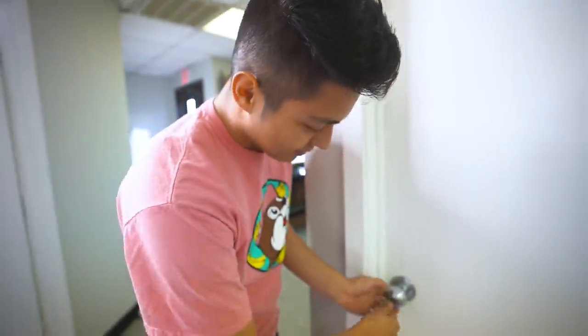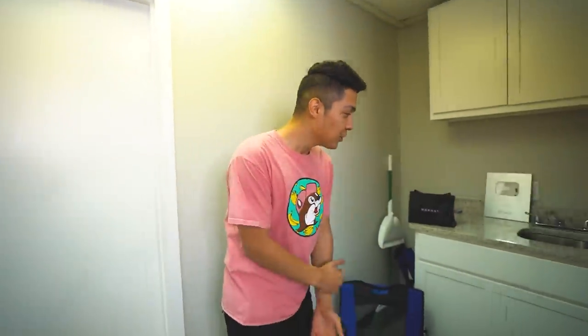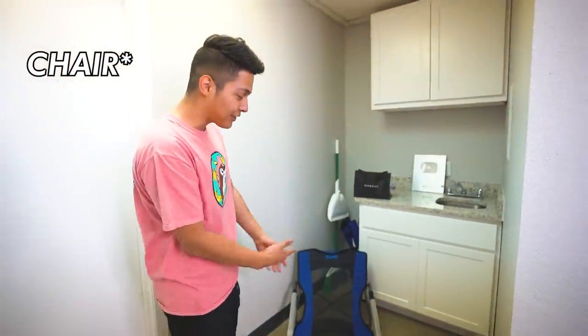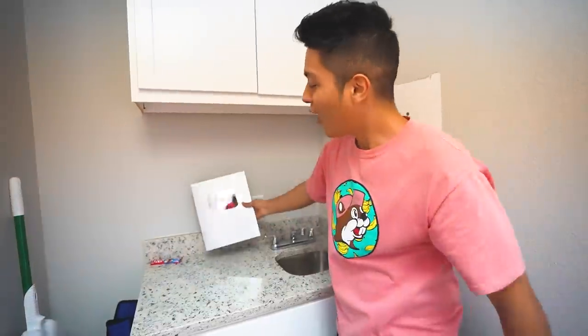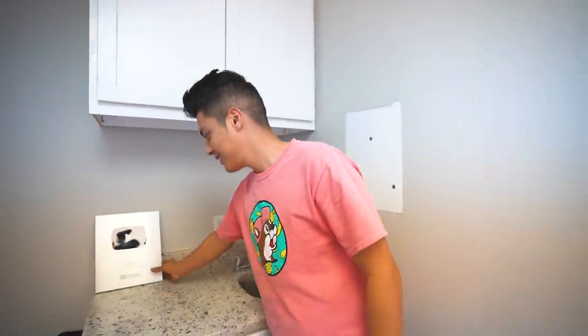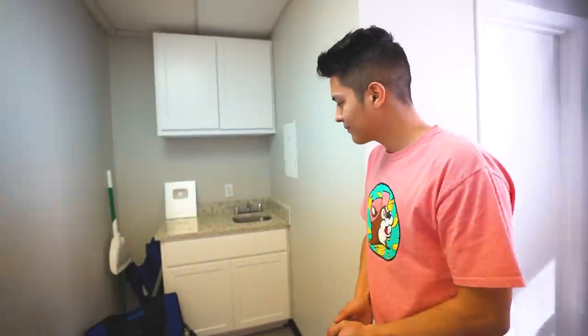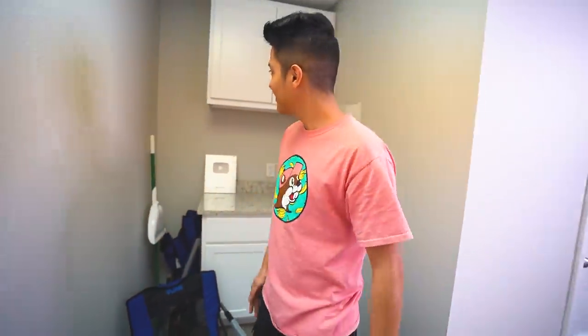The front office also has a large break room with a table for lunch and a sink. The 100K YouTube play button is displayed there, and he jokes they might need the million-subscriber one next. A mini fridge was considered but won't fit in the small space.